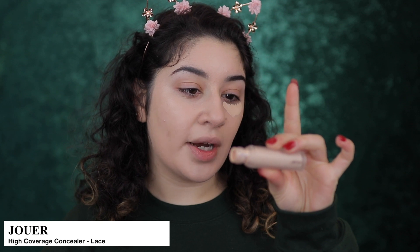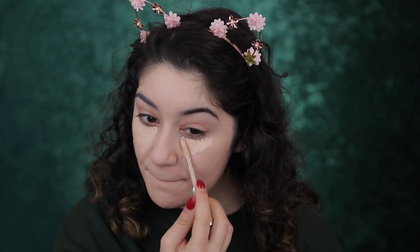The concealer I'm going in with today is the Juvia's Place Essential High Coverage Concealer in Lace. I want to try it again because when I first used it I didn't actually like it, but let's see — maybe with this primer it will hydrate it a little more because I did find it was quite drying. I typically like to do base first and then eyes — I know a lot of people love to do eyes first, but I just can't do it that way. Let me know in the comments if you do your base first or your eyes first.